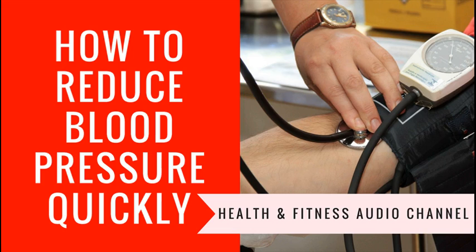Reducing your sodium intake is a major factor. Many people with hypertension find that reducing sodium intake reduces blood pressure as well. Learn which foods are high in sodium and avoid them as much as possible.